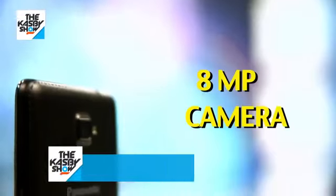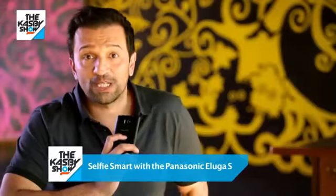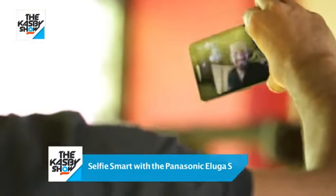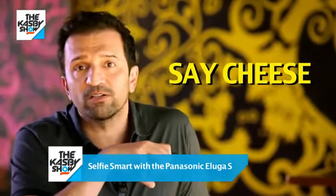The Eluga comes with an 8-megapixel camera and a 5-megapixel front camera. So let's get started on this phone's uber-cool blink technology features. This camera allows you to take a selfie by just winking at it. Or you can say cheese and the phone will recognize the keyword and take your selfie. Cheese!